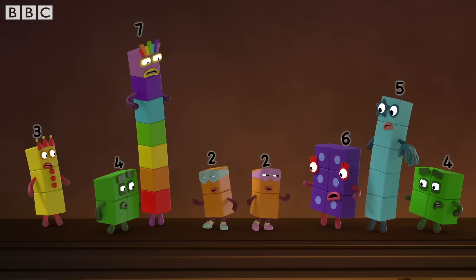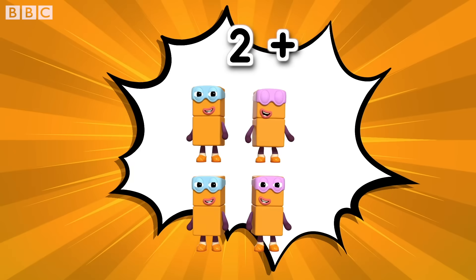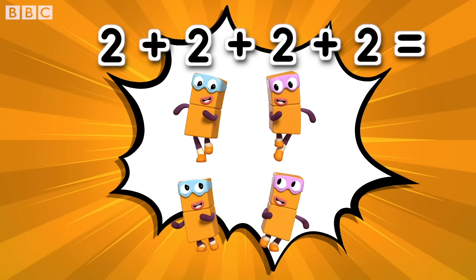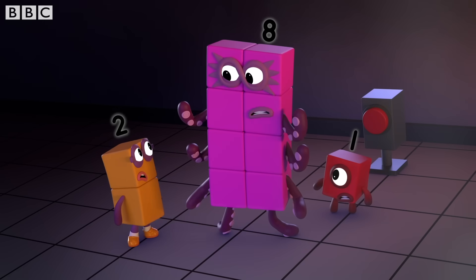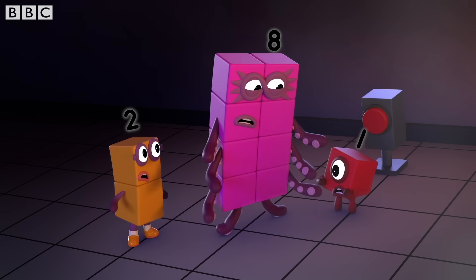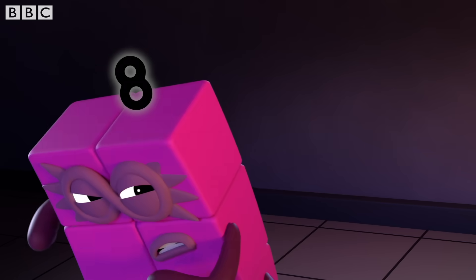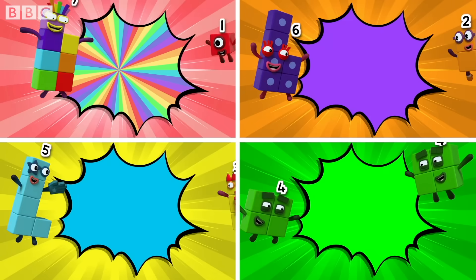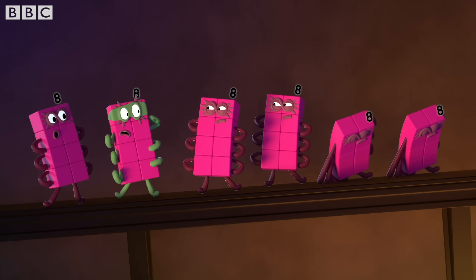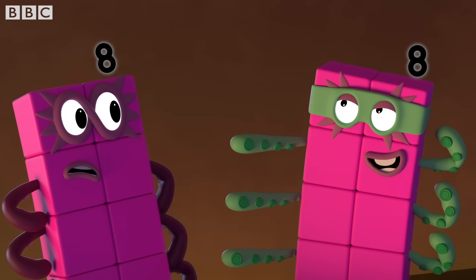Two. One. One, two. Two. Three. Two. Eight. Octoblock. Don't count on it. Octoblocks, assemble! Your number is up. You'll have to catch me first. Octonauty, escape!